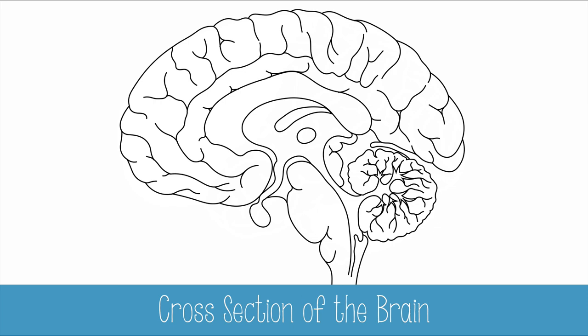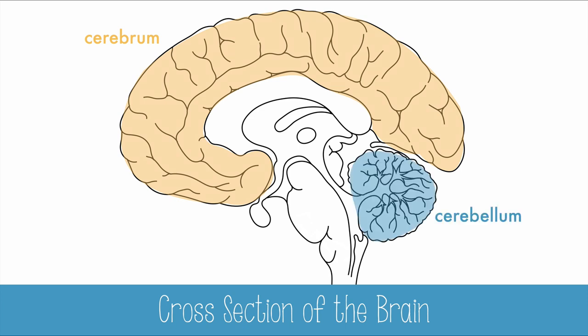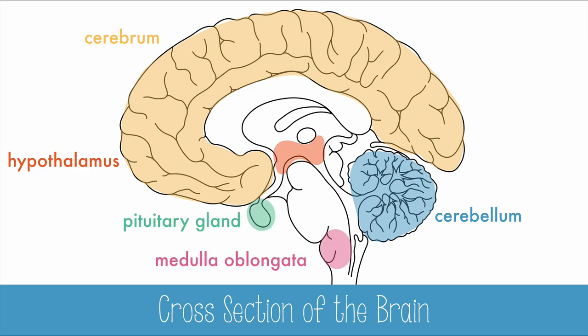A cross-section of the brain reveals unique shapes and structures on the inside. We can still see the cerebrum and the branched insides of the cerebellum, but I'll also highlight some key regions like the hypothalamus, medulla oblongata, pituitary gland, and the deeply hidden pineal gland. These structures are interesting to look at, but more interesting to know what they do.